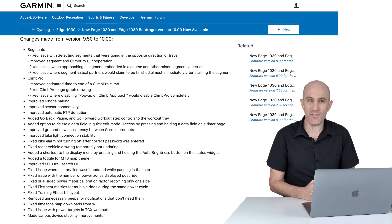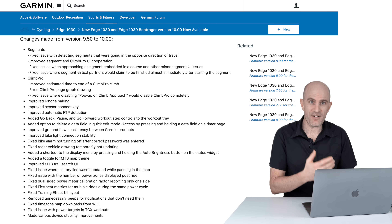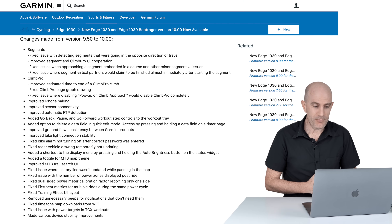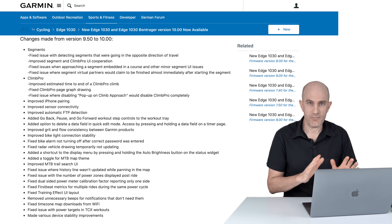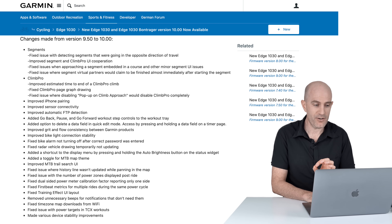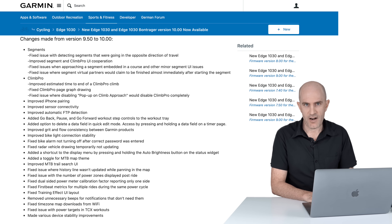Next up is improved iPhone pairing. I think this is always going to be a moving target because iOS 13 just updated and iOS 14 isn't too far out — phones change all the time. Hopefully they're ahead of the curve using iOS 14 betas to make it more stable. This week with these updates running, it has been absolutely flawless — once I finished a ride, all three devices I've been recording with synced straight away.